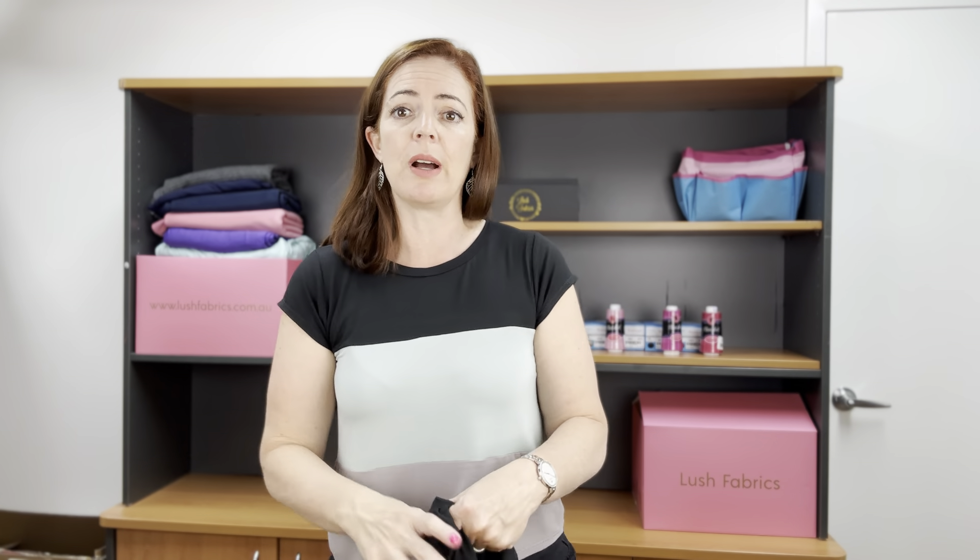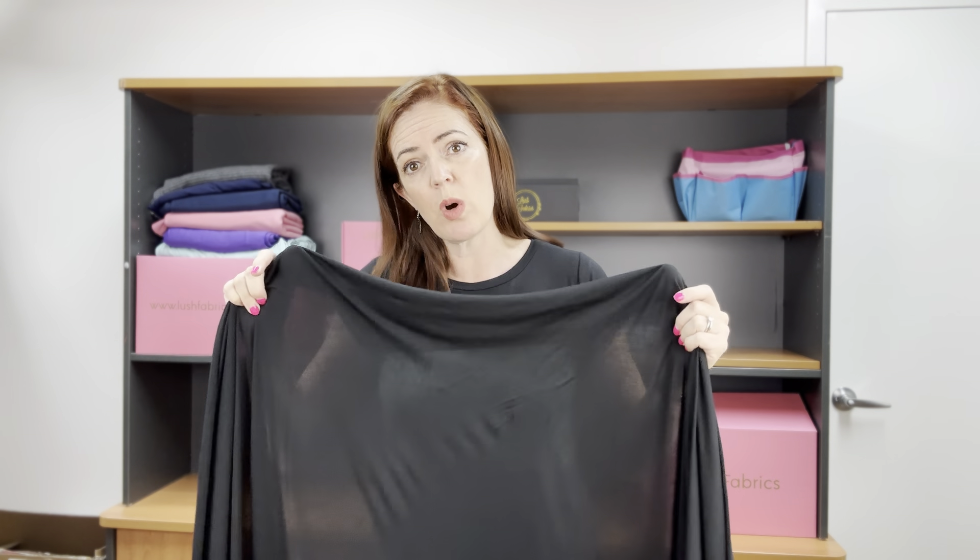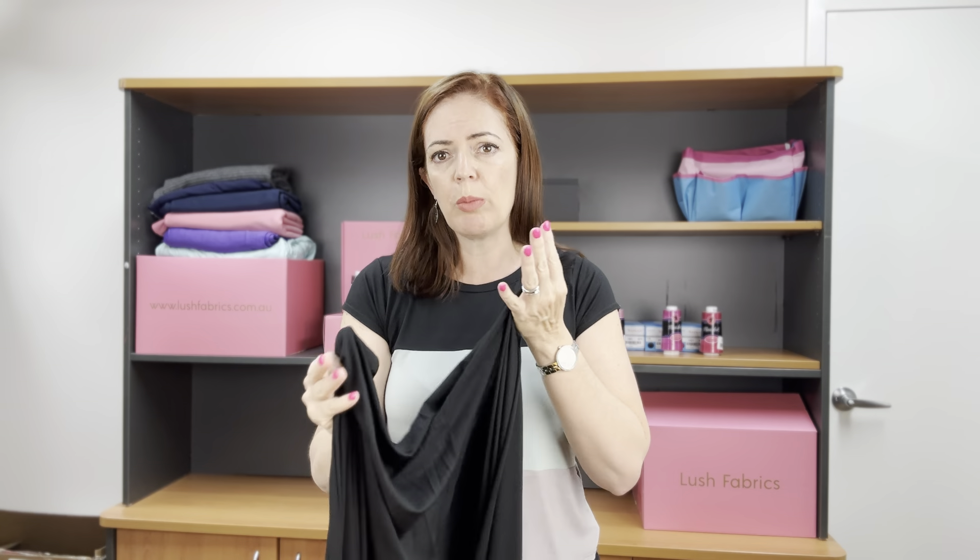I'm actually wearing a hot pink bra underneath this and it's not showing through at all. But it is the sort of fabric where you can see lines — you can see the line of my bra underneath. If that was a darker colour, it would probably be less obvious. This green is actually not see-through — this is a hot pink bra and you can't see through it. For t-shirts, it's not going to be see-through. If you were going to make a dress, you might need some sort of a slip for modesty because when you're out in the light and walking, you would probably be able to see the silhouette of your legs.